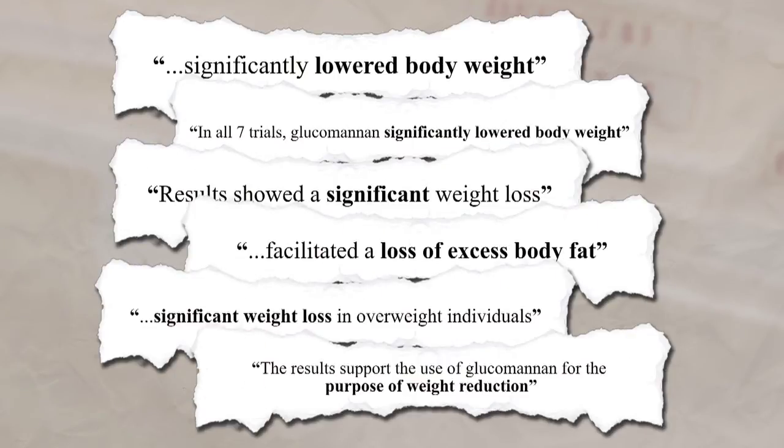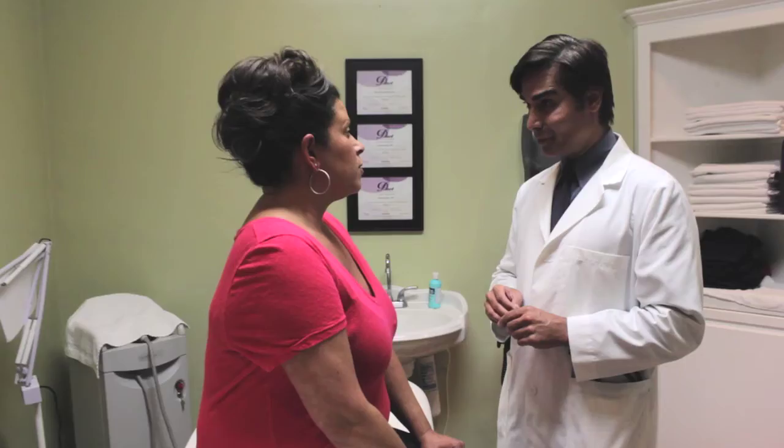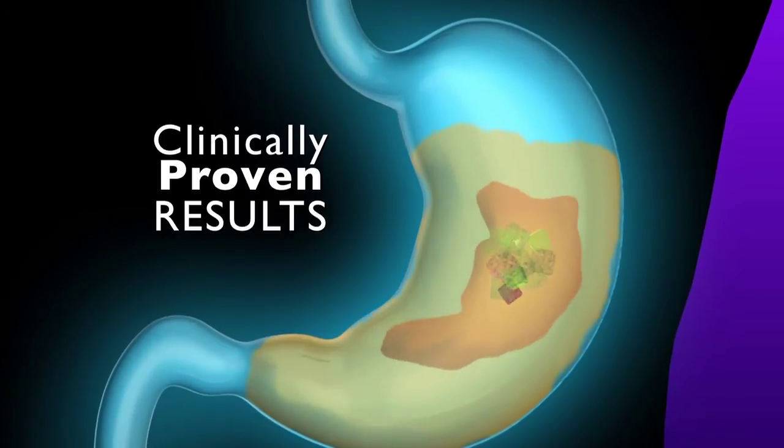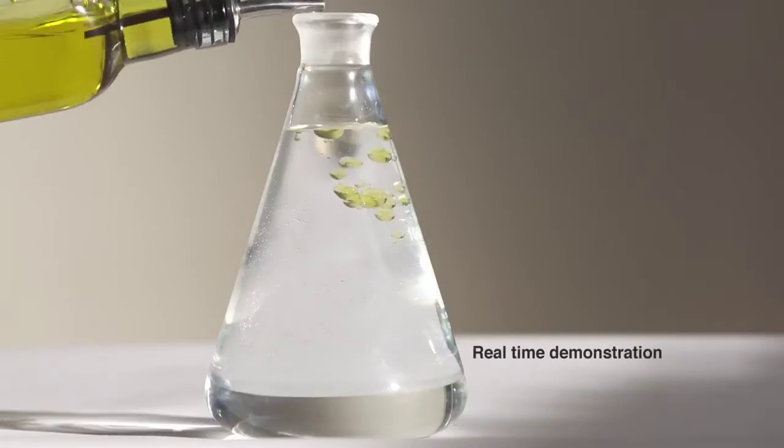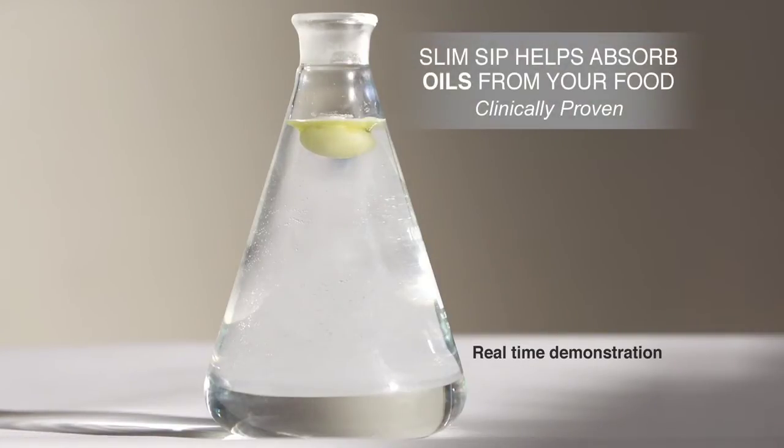Glucomannan is also the only ingredient in its category supported by the European Food Safety Authority to contribute to successful weight loss and the maintenance of normal cholesterol levels. I know from my patients' experience that the toughest part of dieting is the hunger. That's why I now recommend Slim Sip — it's easy, you get quick results, and the glucomannan in Slim Sip just sucks up the hunger. You can see here that as you add Slim Sip to oil, the active ingredient just binds the oil, literally trapping it like a sponge. That means those calories won't accumulate in your body either.